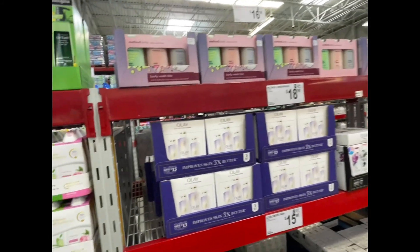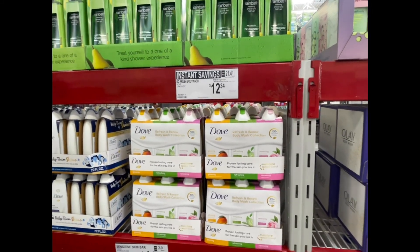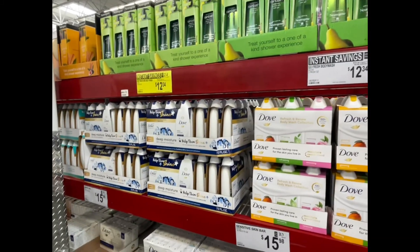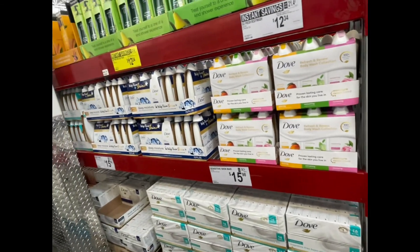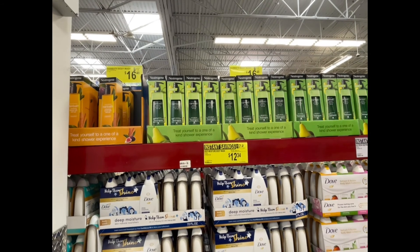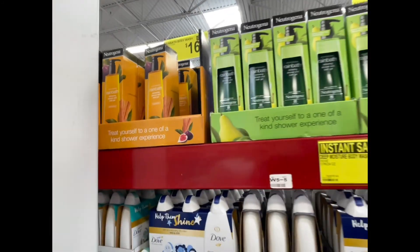They also have the Olay Retinol three-pack for $18.98. Dove has an instant savings right now — the three-pack is $12.34 and you can get Glowing, Refreshing, and Renewing, or the Original Deep Moisture. They also have Dove for sensitive skin in a trio for $12.34. Neutrogena is on sale too for $16.48 — they have Pear and Green Tea and the Original scent.